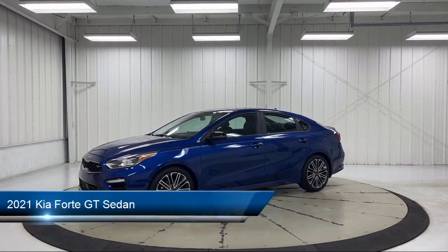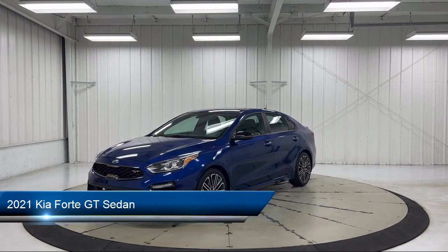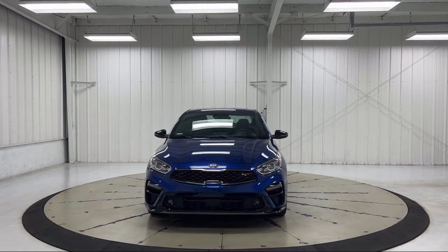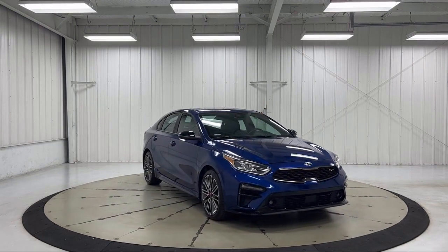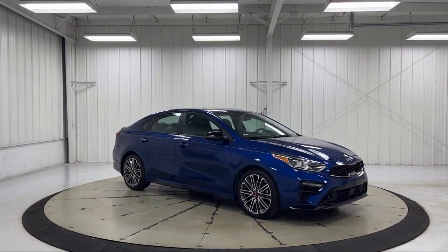It comes equipped with Sirius XM Satellite Radio, Keyless Entry, Power Sunroof, Apple CarPlay and Android Auto, Heated Door Mirrors, Rear View Camera, Auto High Beam Headlamp Control, Heated and Ventilated Front Seats, Lane Departure Warning System, Rear Spoiler, and has less than 50,000 miles on the odometer.